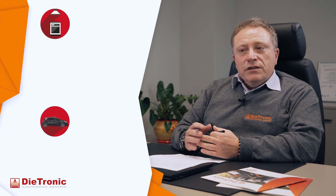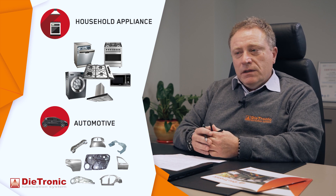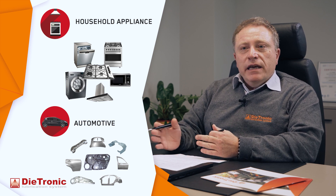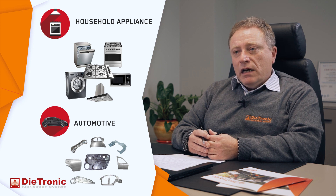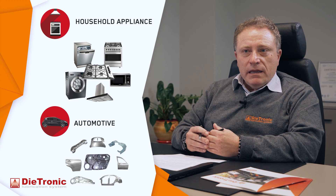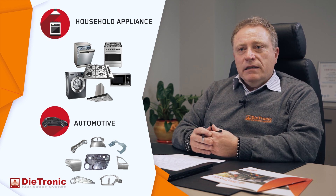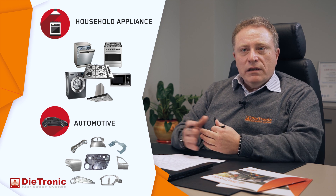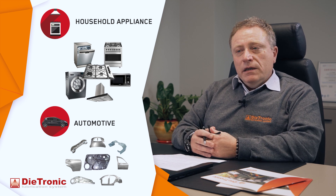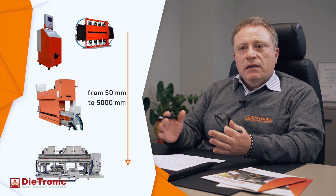Diatronic is able to supply systems that cover a wide range of applications, mainly in the household appliance and automotive supply chain, ranging from applications both from coil and pre-cut tailored blanks, external parts and internal parts of both household appliances and vehicles, therefore covering sheet widths ranging from 50mm up to 5m.